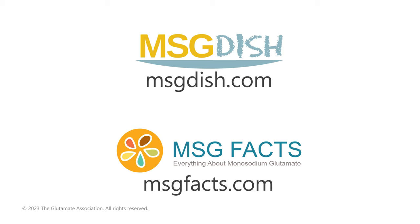For more recipes and information, visit msgdish.com and msgfacts.com.